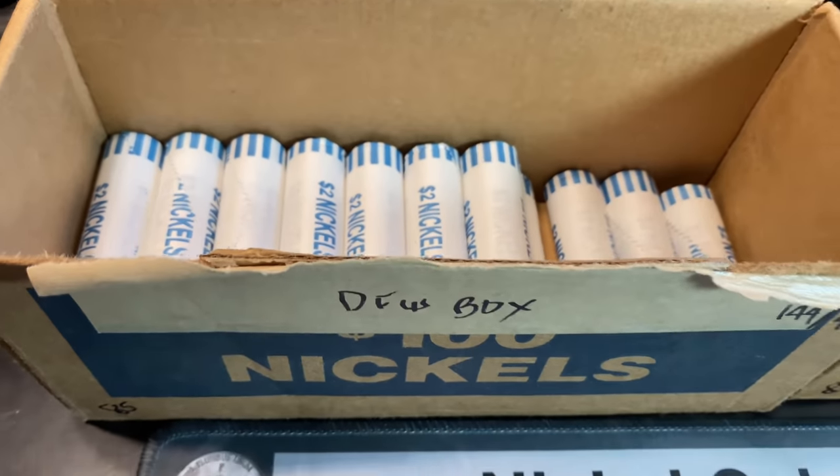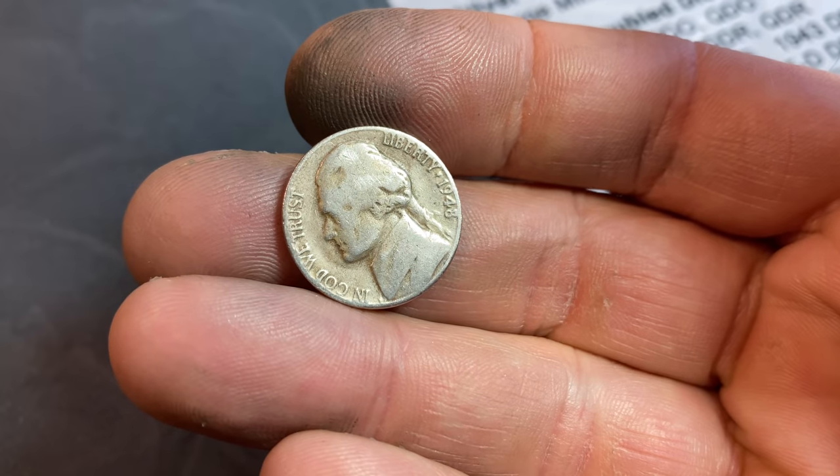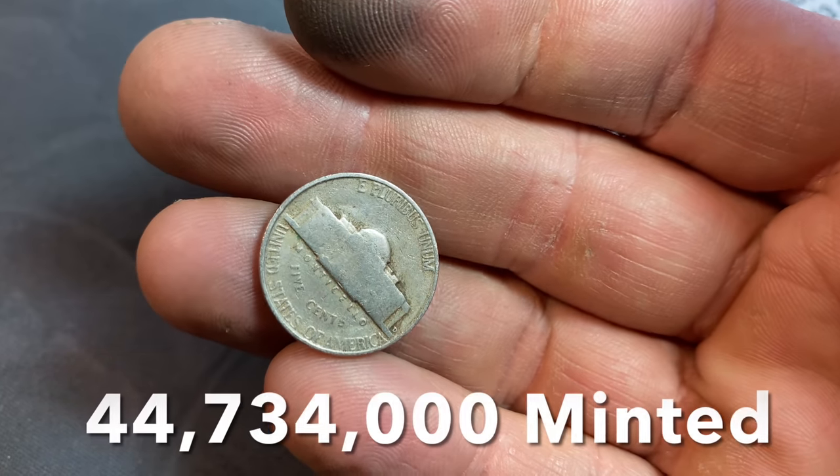Roll number 33 is going to give us a 1948 nickel in pretty tough shape — a 1948 Denver.